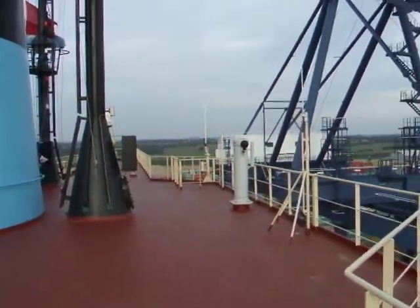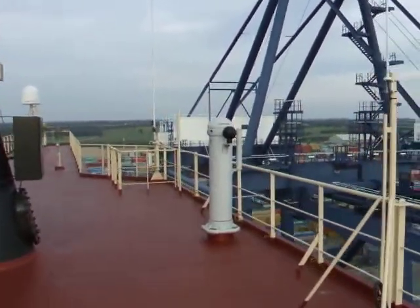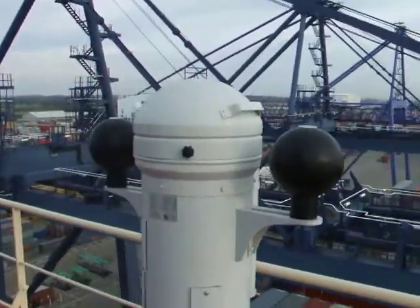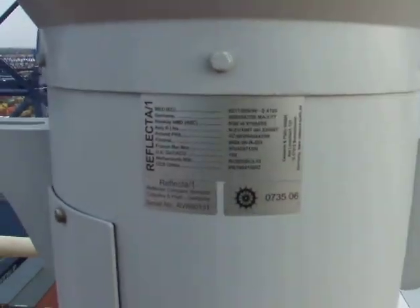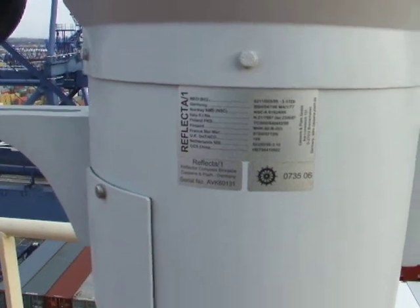Here's the gyro compass. Well, this is the magnetic compass. I don't know if we can read that or not — the details reflect. It's a German compass.